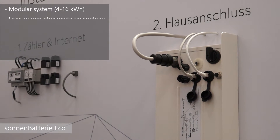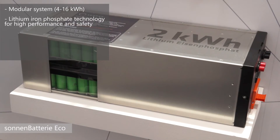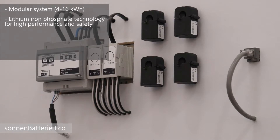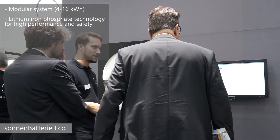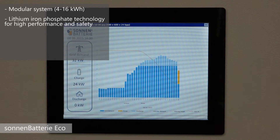The battery technology that we use is lithium-ion phosphate, manufactured for us by Sony. That gives us two key advantages: firstly from the safety side, lithium-ion phosphate is a very safe, robust, and stable technology.